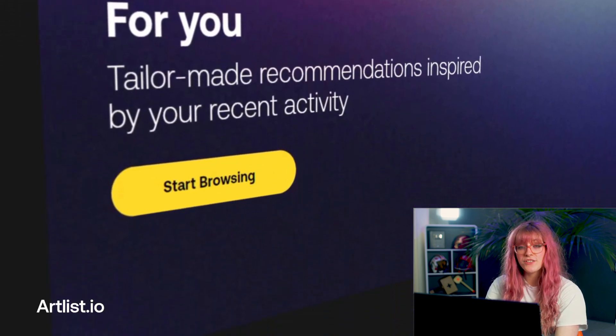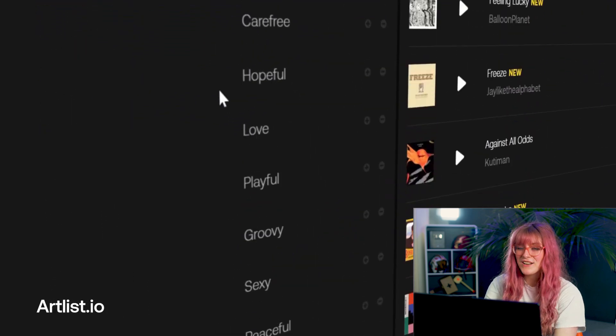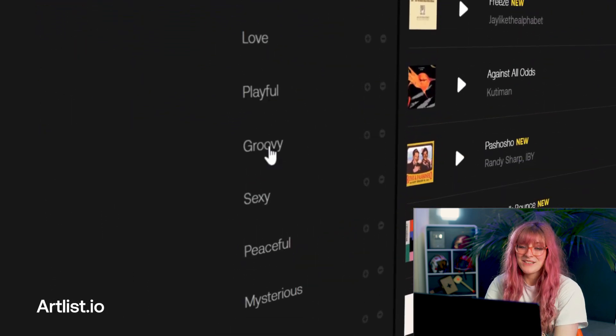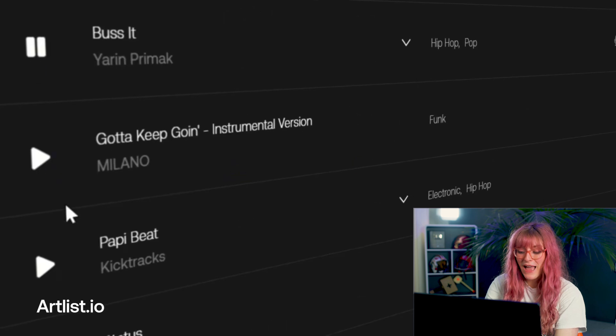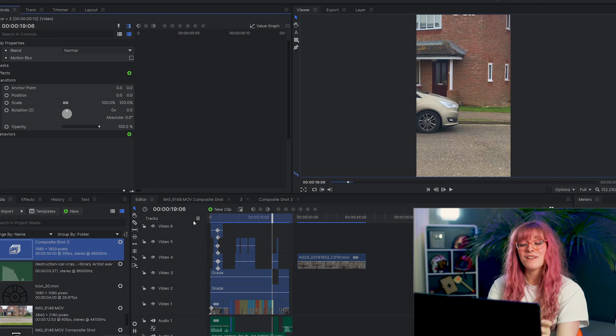I headed over to artlist.io to pick out some royalty-free music to use in the background of my TikTok. I went to the groovy section — because that's pretty much where you find me every time — and found a song that just called to me. I imported that into my project and then began cutting my footage to the beat.